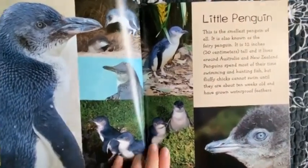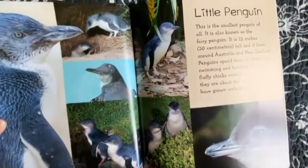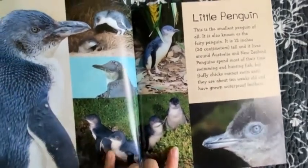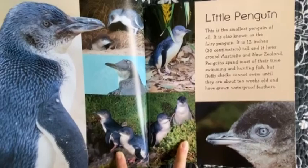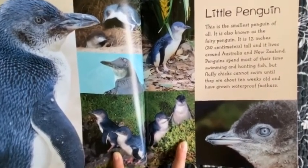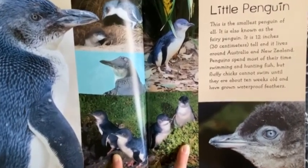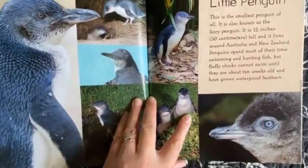Little Penguin. This is the smallest penguin of all. It is also known as the Fairy Penguin. It is 12 inches tall and it lives around Australia and New Zealand. Penguins spend most of their time swimming and hunting fish, but fluffy chicks cannot swim until they are about 10 weeks old and have grown waterproof feathers.